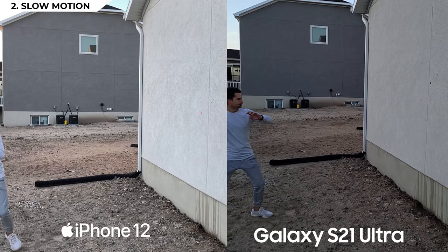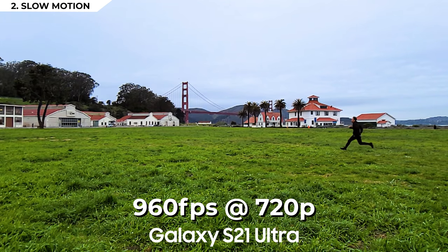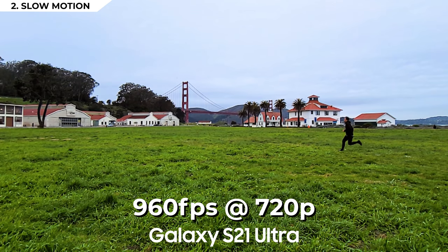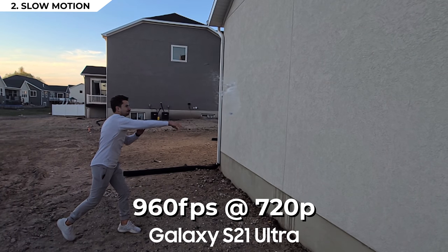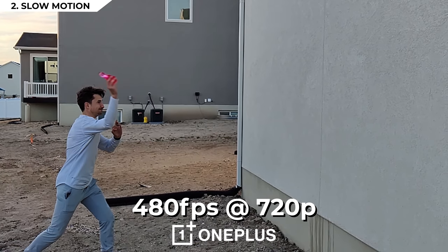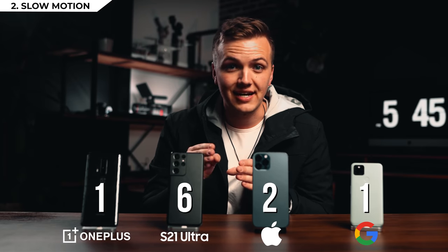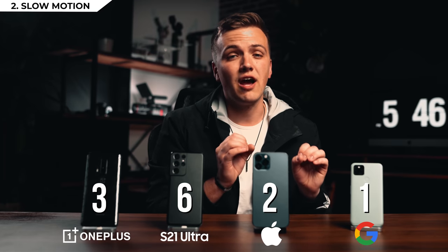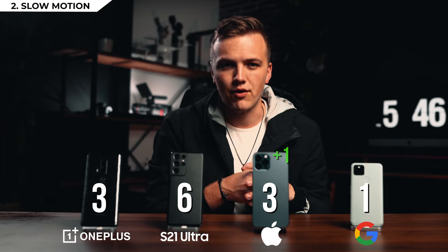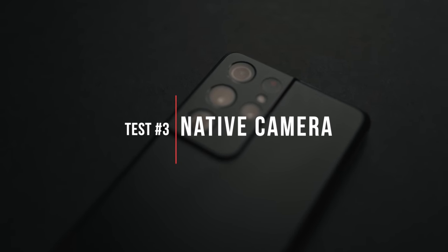Next up is highest quality slow motion. All four phones can shoot 1080p at up to 240 frames per second. The Samsung and the iPhone come out on top in quality. The Samsung can also record 960fps in a one-second burst at 720p — obviously low quality but incredible for a smartphone. The OnePlus 8 can record at 480fps up to 720p. So Samsung takes first, OnePlus second. Even though the iPhone and Google have the same specs, the iPhone looks way better, so iPhone gets third and Google gets fourth.